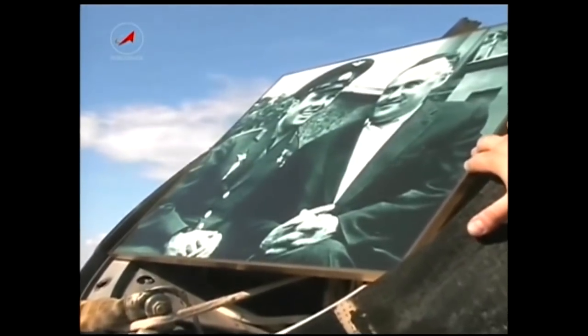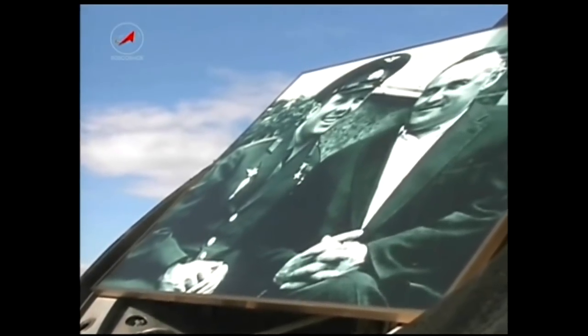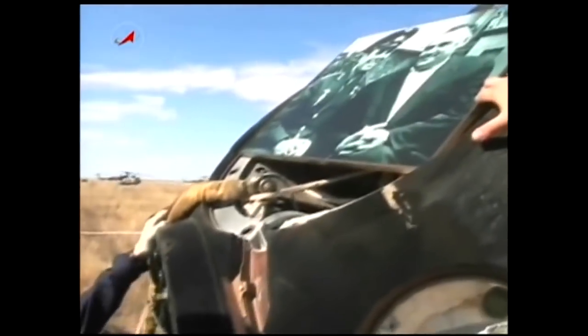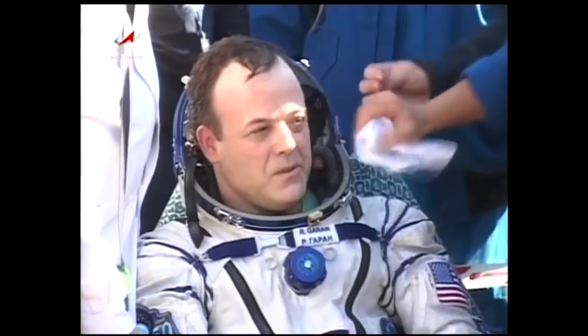Never shy of ceremonial trappings, we're looking at a picture of the great designer Sergei Korolev and Yuri Gagarin, which was carried inside the capsule itself. Of course, this spacecraft was dubbed Gagarin prior to its launch back on April 5th, just a week shy of the anniversary of Yuri Gagarin launching as the first human in space.